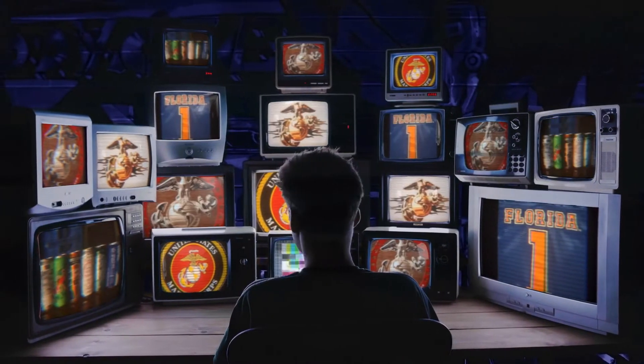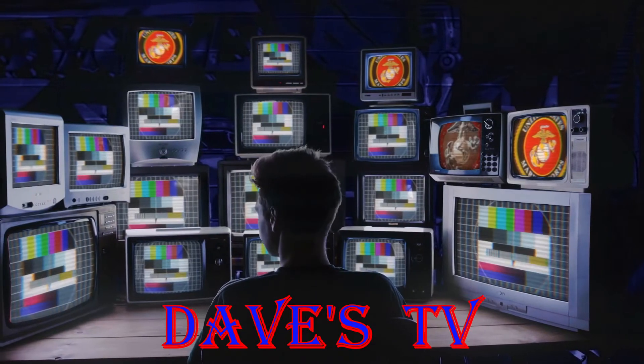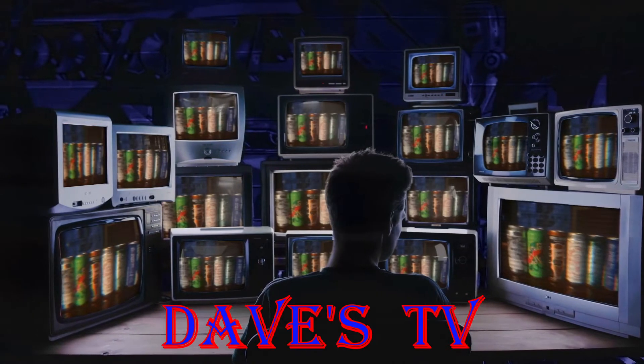You're watching Dave's TV, and now to Dave in his man cave. What's up everyone, Dave from Dave's TV, welcome to the man cave. Today I'm gonna do a quick beer review.